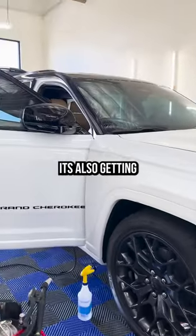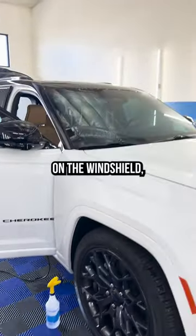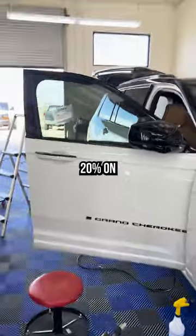We're doing PPF on this Grand Cherokee. It's also getting some window tint — 70% on the windshield, panoramic roof, and 20% on the front doors.